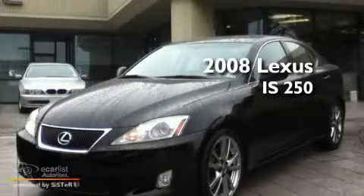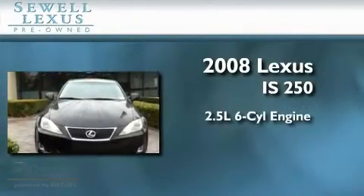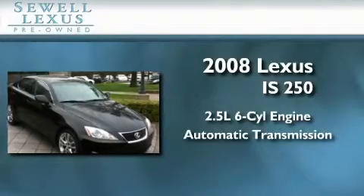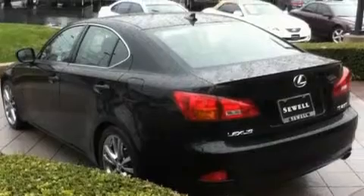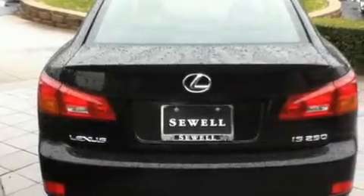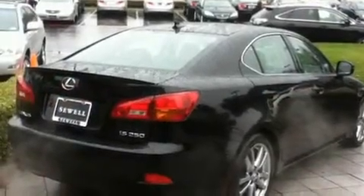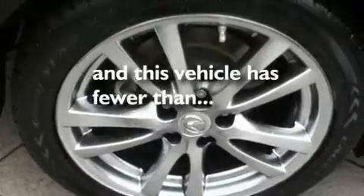This is a certified pre-owned 2008 Lexus IS250. It features a 2.5 liter 6-cylinder engine and an automatic transmission. Its top features include air conditioning with automatic climate control, cruise control, heated side view mirrors, an MP3 CD changer, a leather interior, a double wishbone independent front suspension, 18-inch alloy wheels, a low tire pressure indicator, a home length feature, and this vehicle has fewer than 40,000 miles on the odometer.